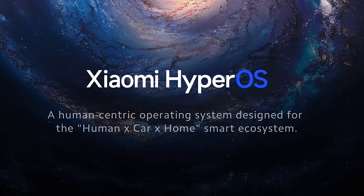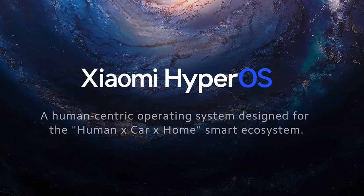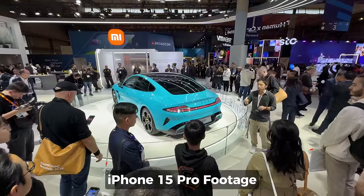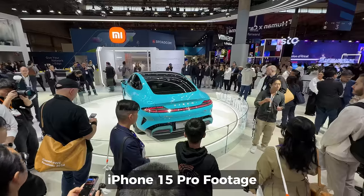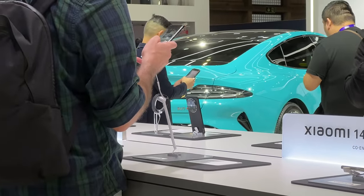Xiaomi calls HyperOS a 'human times car times home smart ecosystem' — a system with humans at the center. That's the kind of sales pitch, and it gives us a bit of a clue of what the OS is about, but doesn't actually explain it that much. More on that later.